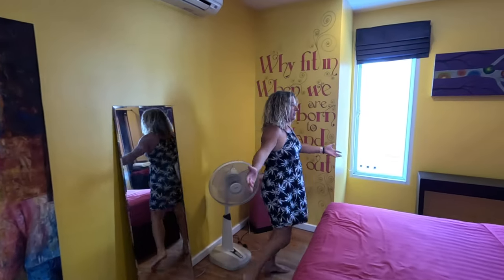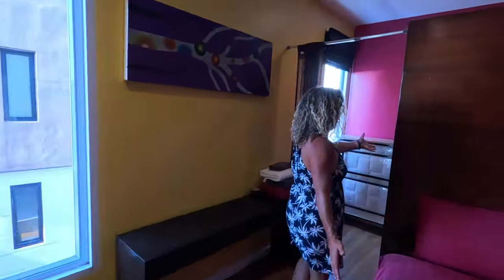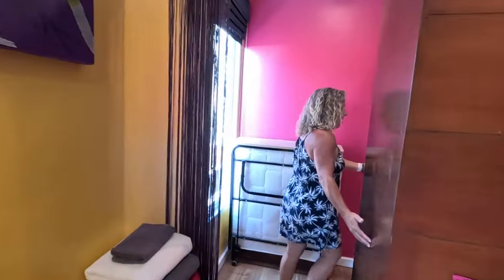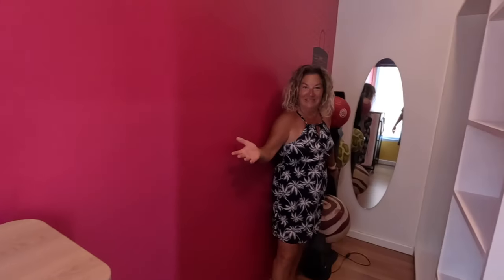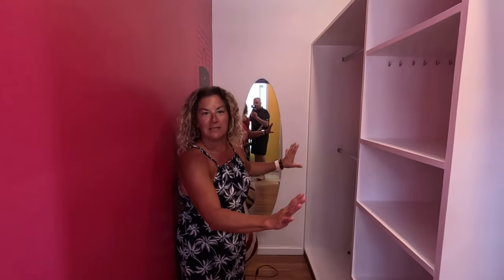This room would be even bigger except there's a gigantic walk-in closet that's mostly storage for some old artwork, but there's lots of closet space. Nice windows that open up, its own AC unit — it was perfect when we had guests.